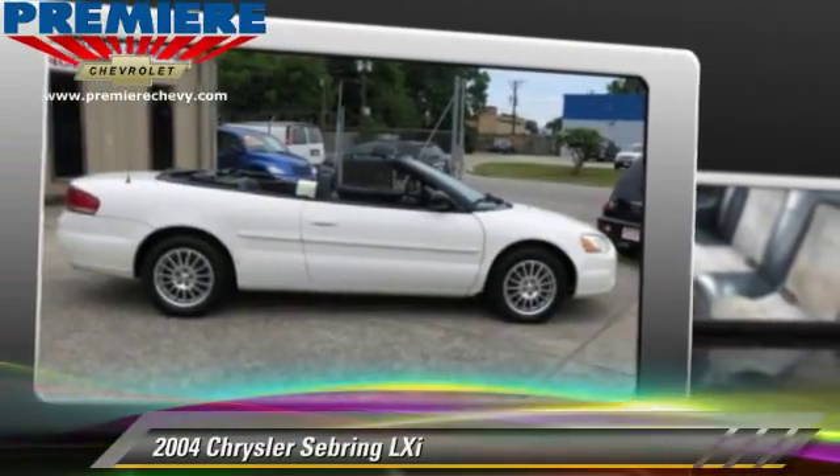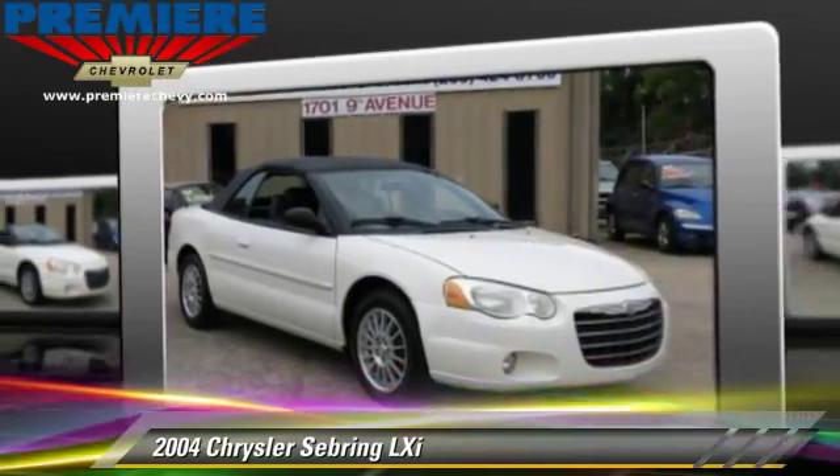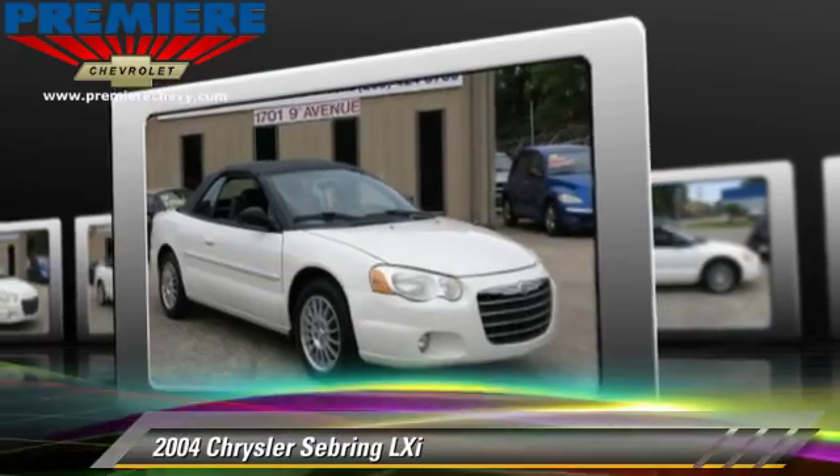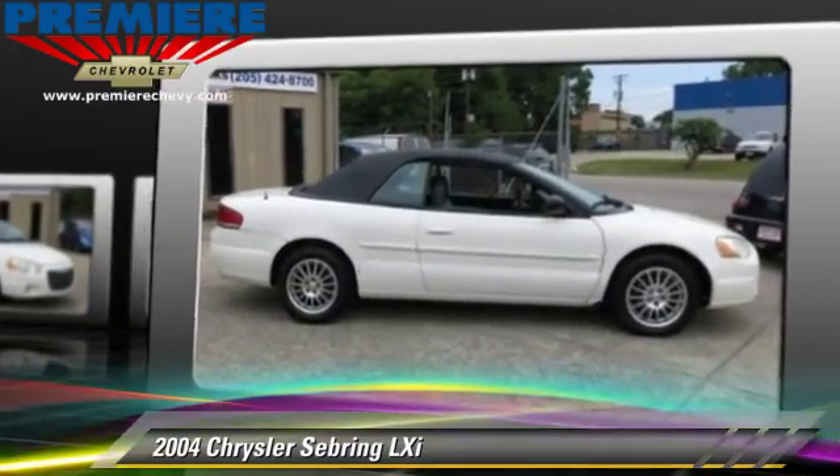The 2004 Chrysler Sebring LX, powered by a 2.7-liter V6 engine with an automatic transmission. This vehicle gets up to 20 miles per gallon.